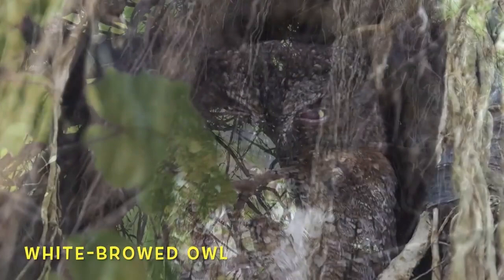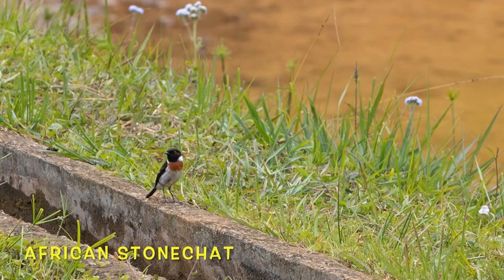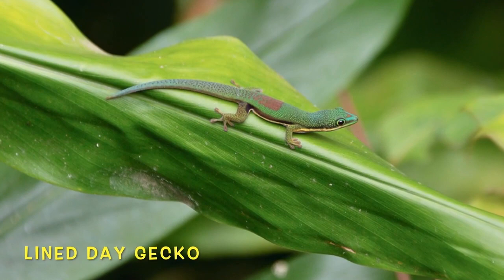This nocturnal hunter feeds on bats and insects, but during the day he is not happy to be woken up. Recent research suggests that Madagascar might have its own species of stonechat.